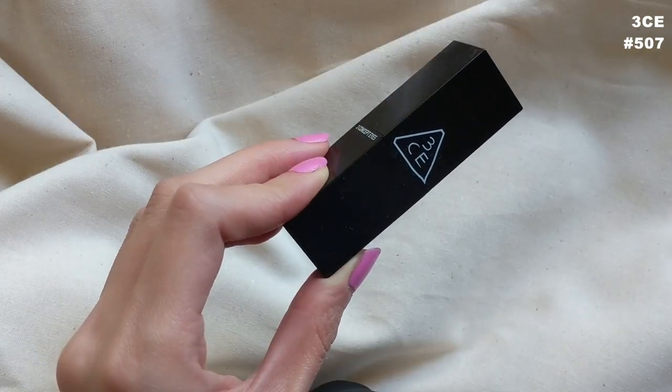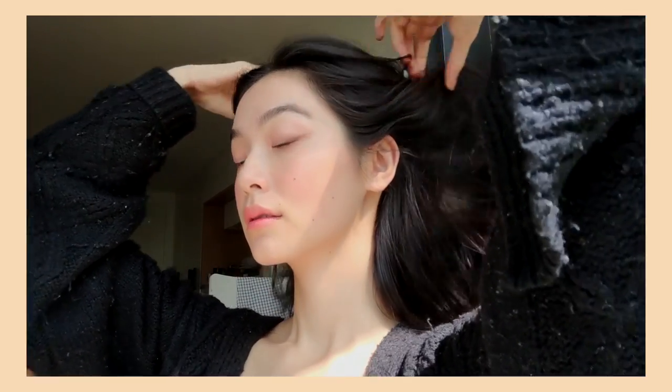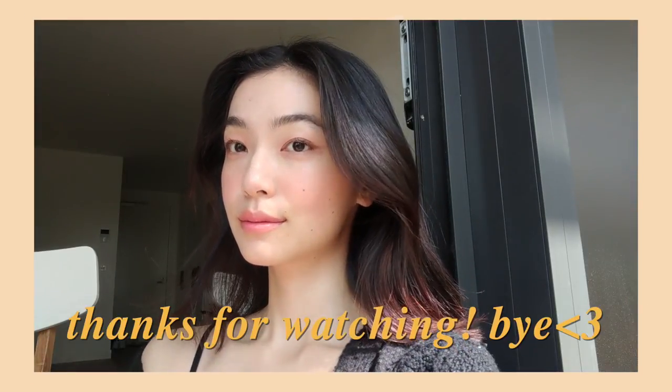The final step is lips. I'm going to intensify them with the same Three Concept Eyes lipstick in color 507, then put a lip balm on top — I'm using the Laneige Sleeping Mask. And that is it! A really quick, easy, and effortless peachy look. I hope you enjoyed this look, and if you replicate it, make sure you tag me. If you'd like to see any other beauty-related content, let me know down below. Hope to see you in the next one — have fun and good luck, bye!